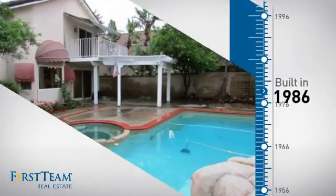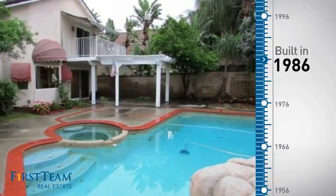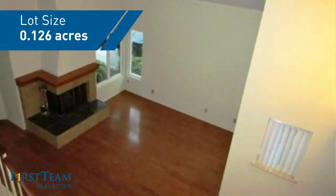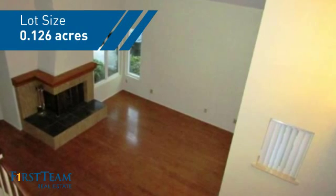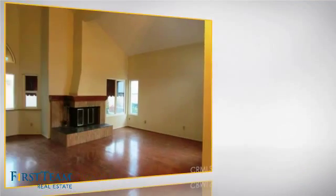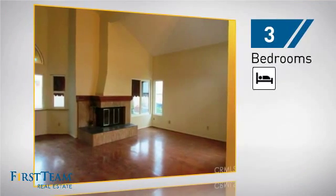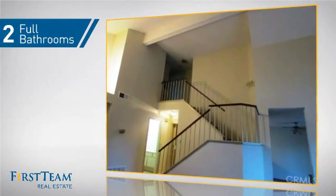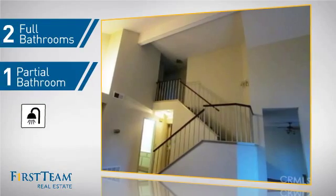This property was built in 1986 and features over 1,400 square feet of space, giving you a spacious layout to play host or kick back and relax after a long day. Inside, you'll find three bedrooms so everyone has a private space to come home to, as well as two full bathrooms and one partial bathroom.